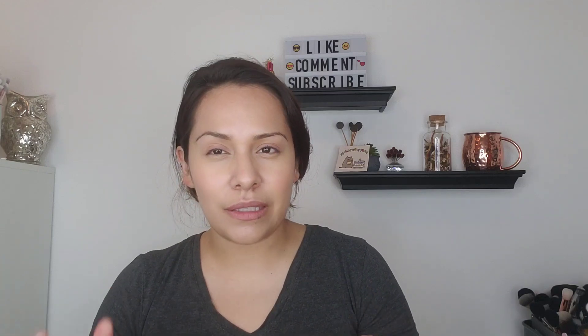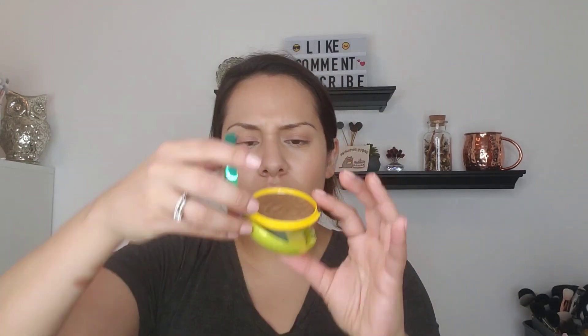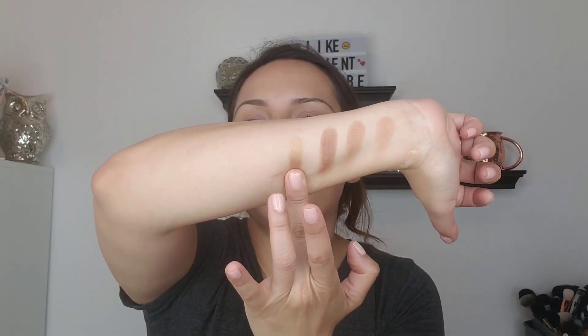My favorite one is the Sculpting Bronze. This one is good to contour or to give a nice, more brownish bronze, but again with that golden undertone. And then it's Brazilian Glow — yep, Brazilian Glow. This one I never used, so this is our first time together. This is more of like a highlighting bronzer. It's pretty. I think for somebody who's got a deeper skin tone, that'll be a beautiful highlight for you.